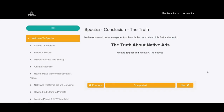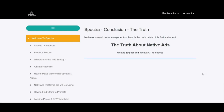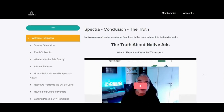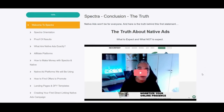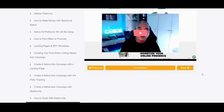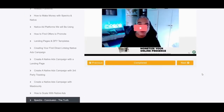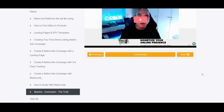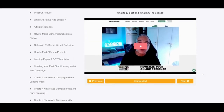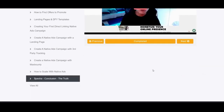Spectra conclusion — the truth, what to expect and what not to expect. You need to have some budget and invest money in order to collect data and test different offers and combinations of widgets, copy, ad placements, etc. in order to find the winners. It is not a get-rich scheme and the journey will be challenging. The aim of the training and software is to be a fast track and shortcut to your success. Not all campaigns will be profitable — a successful campaign is made, not found.